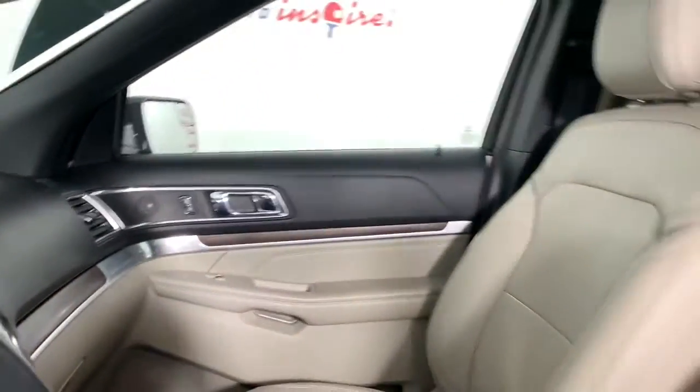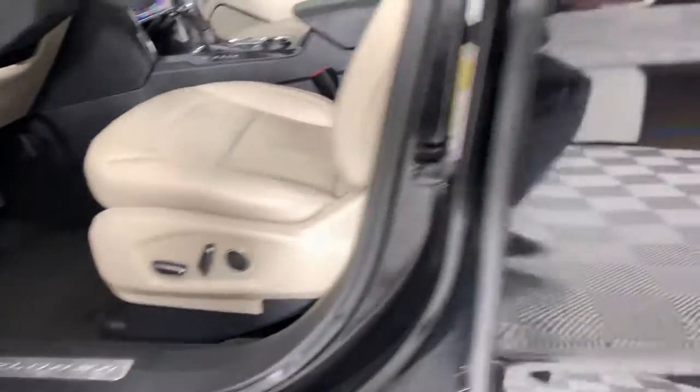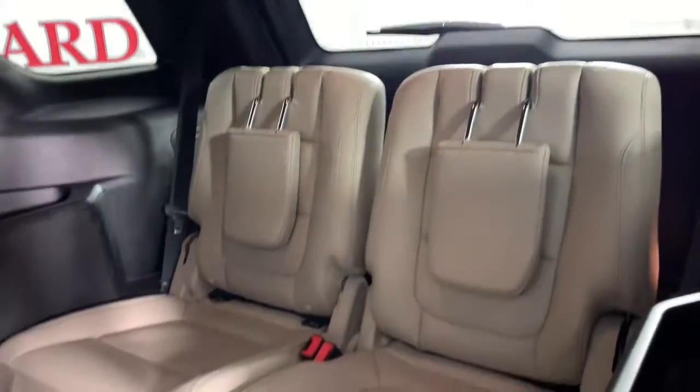The following are some of this vehicle's highlighted options: navigation system, keyless entry, power passenger seat, heated rear seat, fog lamps, satellite radio, power lift gate, third row seat, aluminum wheels, dual zone AC.